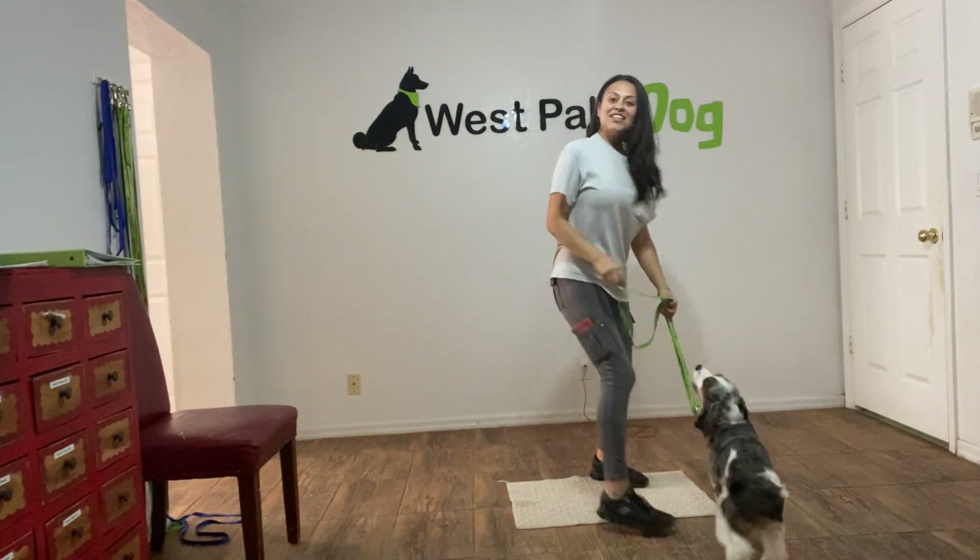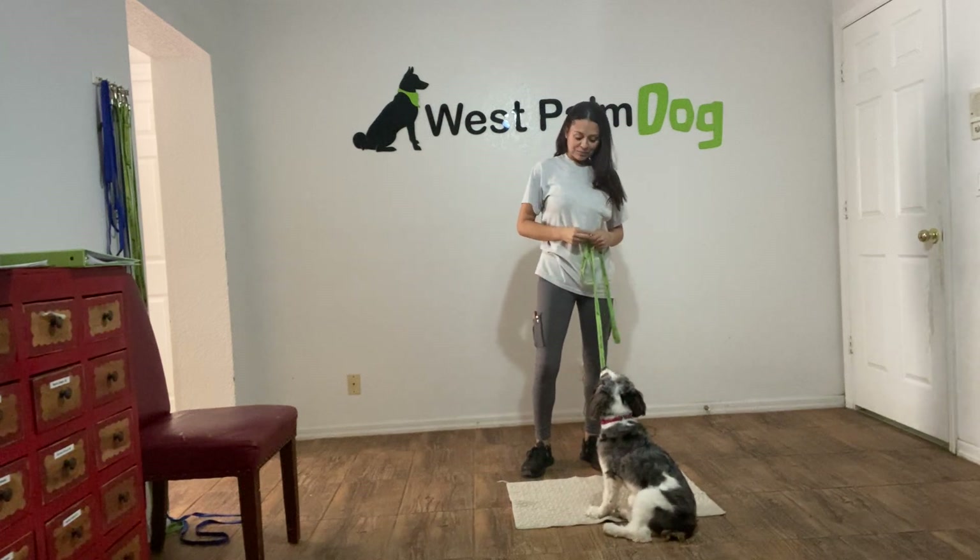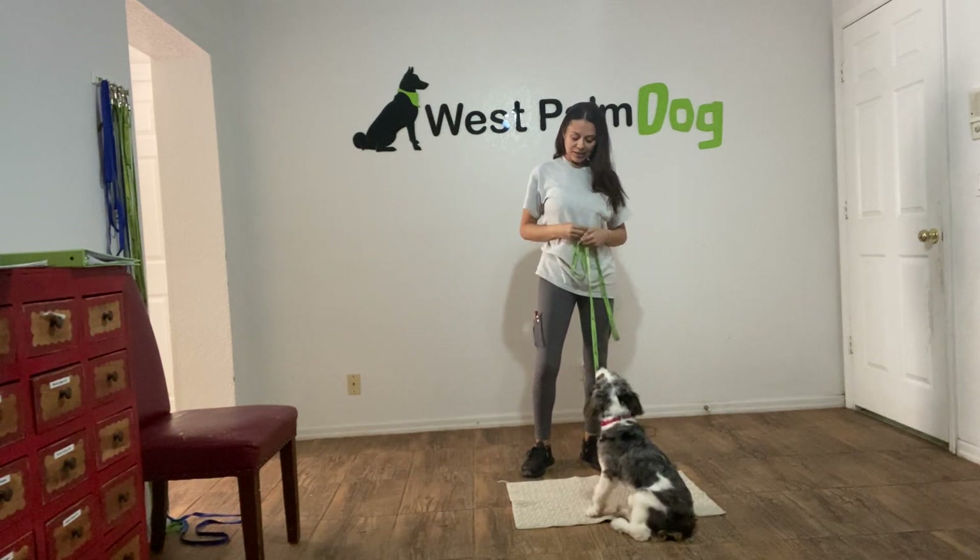Hi Luna. This is Sasha with West Palm Dog, and I'm here today with Luna and we're working on go to bed. I have some treats and I have the mat set up.